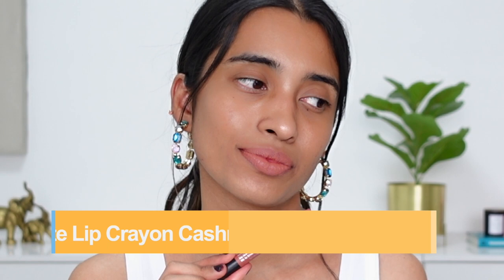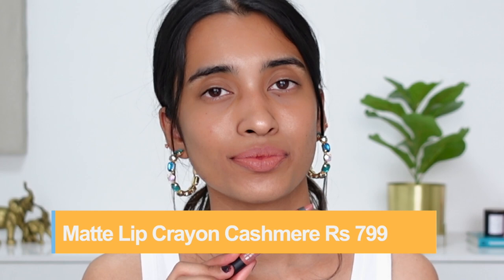Next up is Cashmere, again a very popular shade but best suited for lighter skin tones. On me I can wear it mixed with a darker lip liner or with a full face of makeup, but certainly not on days when I just want to step out with a simple lipstick. Next up is Put Me On, which is a brighter pink shade.